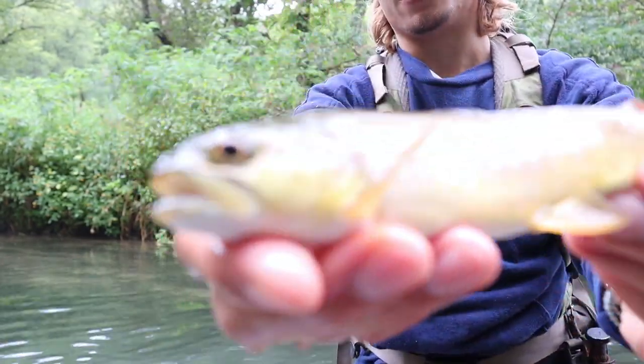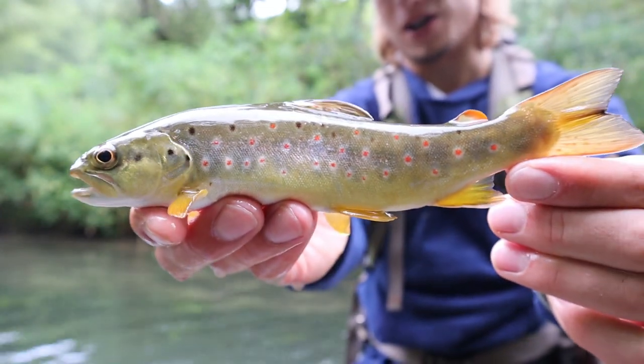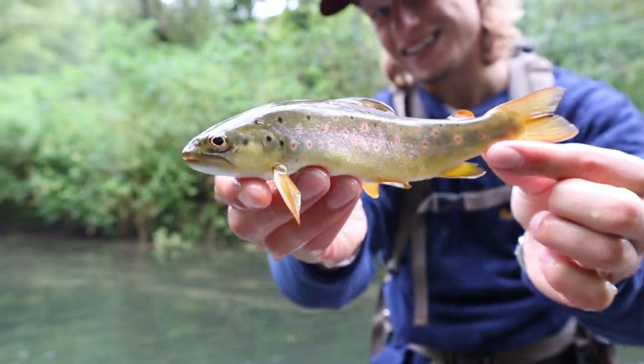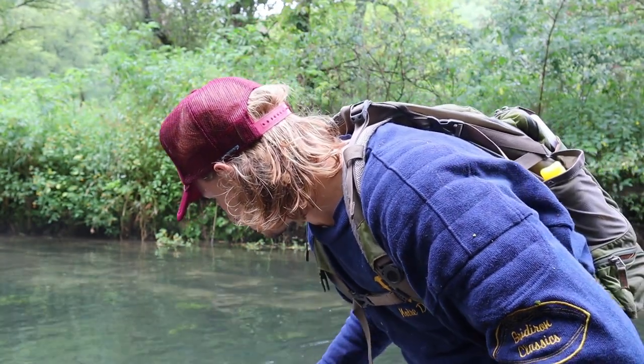Finally managed to get one out of there — I've probably spooked a million by now. Beautiful little fish, just colored up. Look at him — just a little dime-piece. The next generation. Let him go, see him grow. Let's keep on moving up.